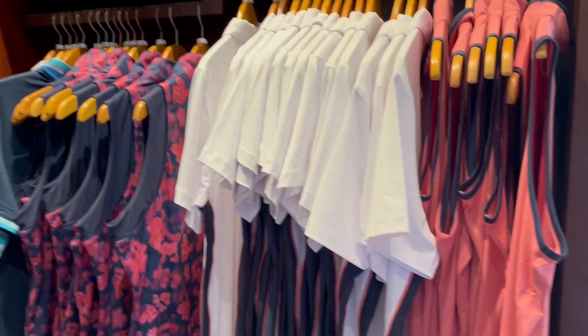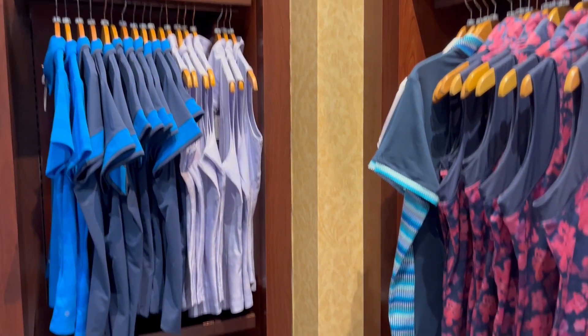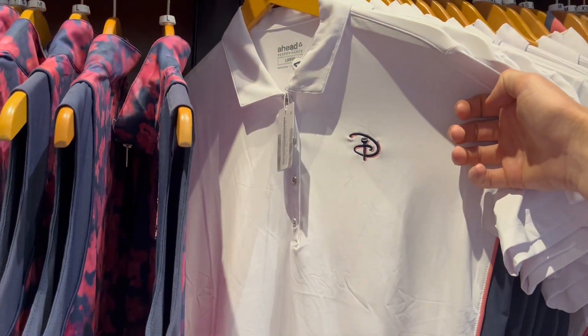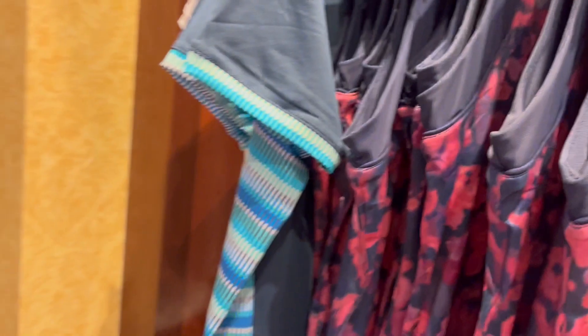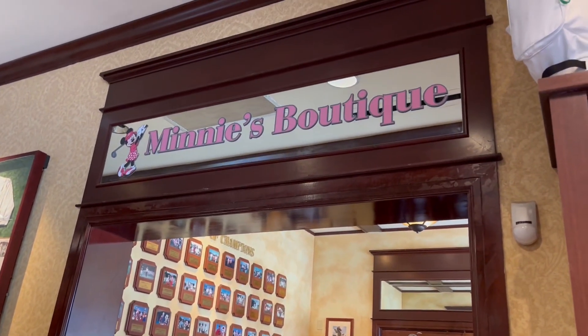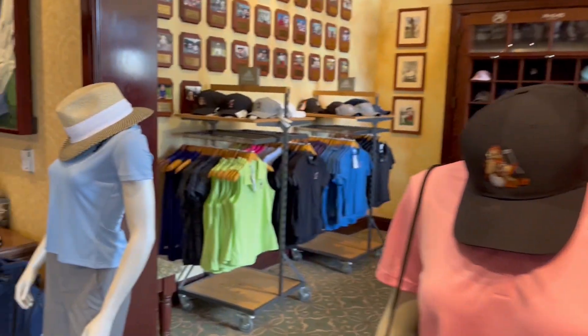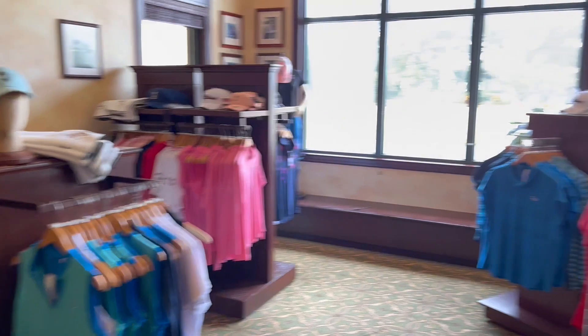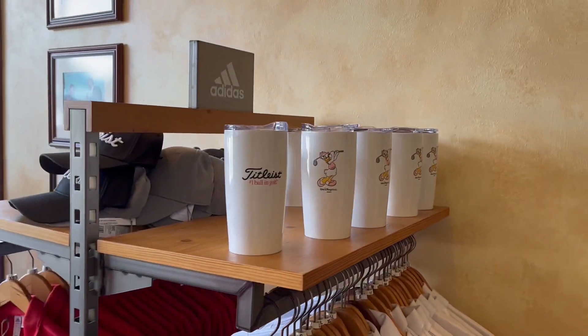Now we're getting into the women's section. This little part outside has a women's polo — it's $65. The Ahead performance ones are $100. A lot of the women's apparel probably has Minnie on it, and that makes sense because now we're going into Minnie's boutique. We'll go off to the right and go around again. There's Daisy too.